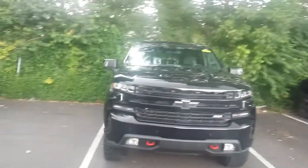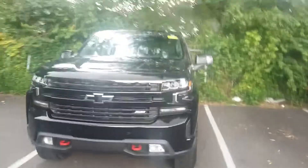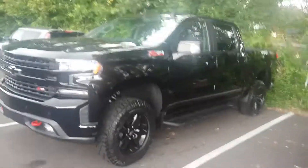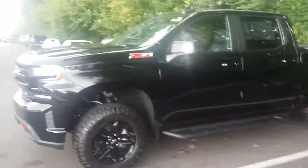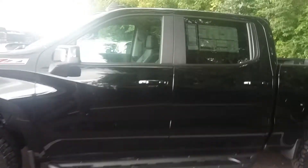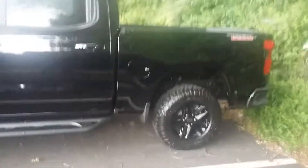Hey, this is Brittany from Montgomery Chevrolet. I just thought I'd come out here and take a quick video of this beautiful Trail Boss you were wanting pictures of. It's waiting to go through service and get PDI — basically that's just our inspection that we do when new cars come in. It is here, it's definitely available. I was gonna send you some pictures but I'm not getting a really good picture today.